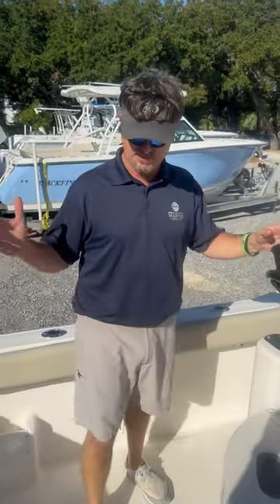Hey, this is Theo with Emerald Coast Marine. Brand new arrival — we've got a 2024 Key West 239 FS. We've rigged this one out for fishing.